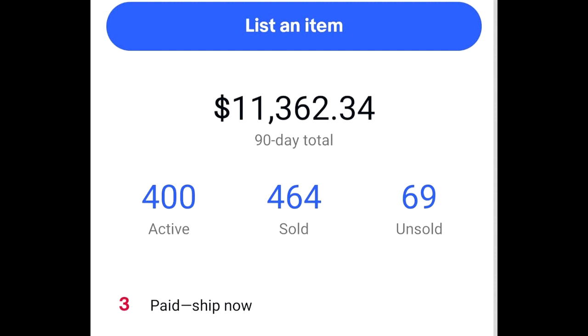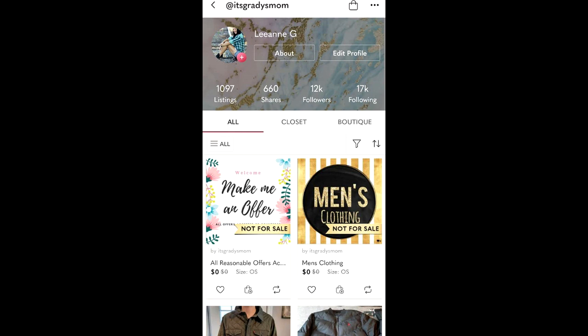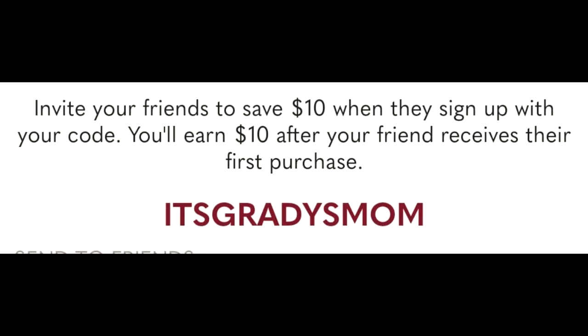This is my current eBay 90-day sales total. That's my gross sales before eBay fees and my cost of goods, but it definitely helps out our family. I also sell on Poshmark very part-time. If you do want to sign up to Poshmark, you can use my code Grady's Mom and you'll get $10 when you sign up using that code.